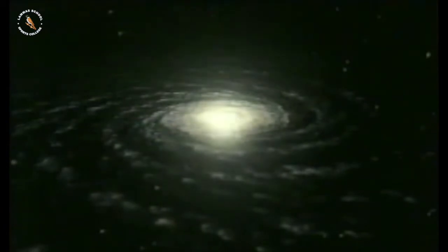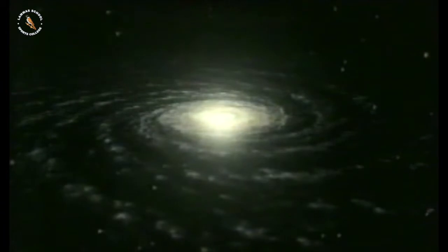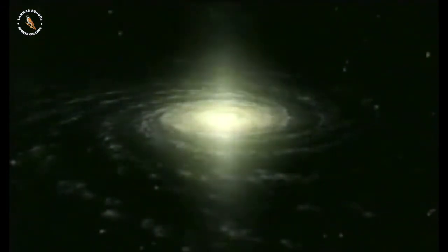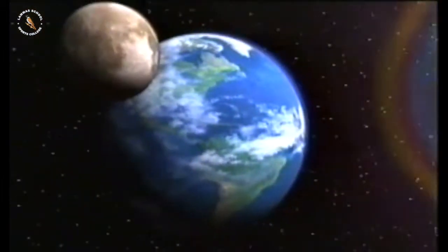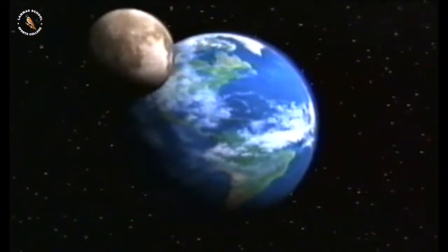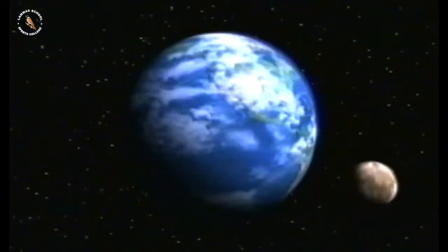Isaac Newton discovered that all the objects in the universe are attracted to each other by a force. He called this gravity. Gravity explained why people didn't fall off the earth. The moon is the nearest thing in space to the earth, and because of gravity, the earth and the moon attract each other.